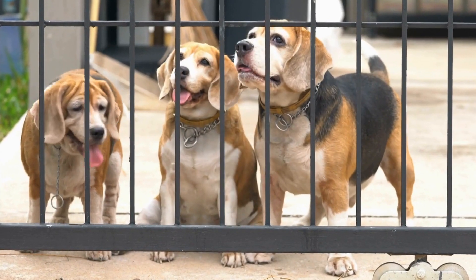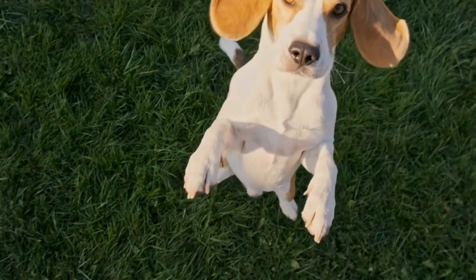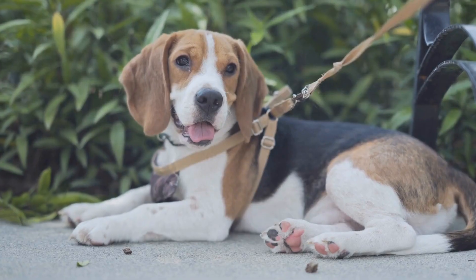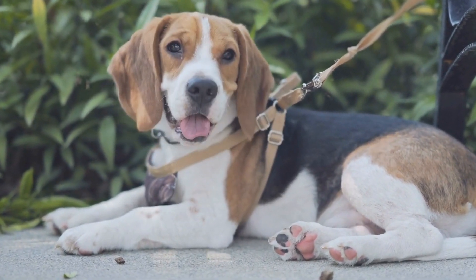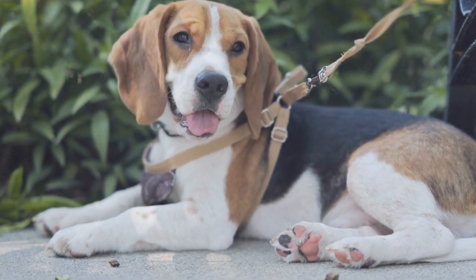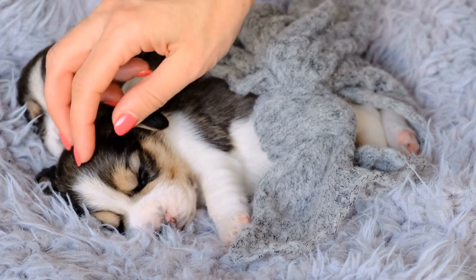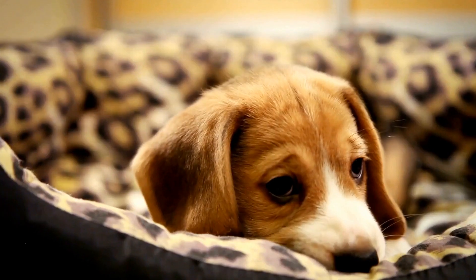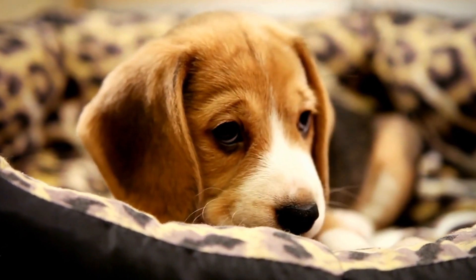Solution – Building Confidence and Motivation. To tackle this challenge, it is crucial to build your beagle's confidence and motivation during training. Start with easy searches and gradually increase the difficulty level as your beagle becomes more proficient. Use high-value rewards such as favorite treats or toys to increase motivation and reinforce persistence. Celebrate small victories and progress to keep your beagle engaged and willing to continue the training.